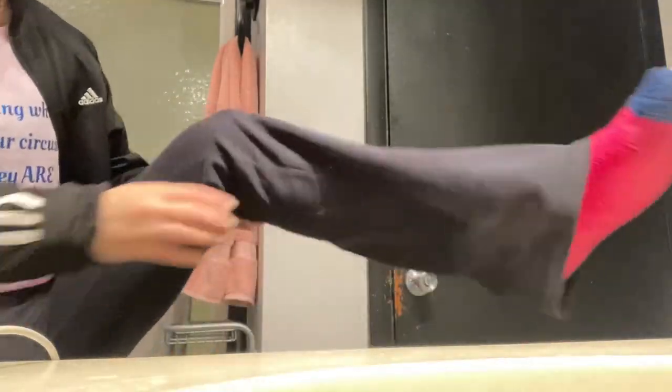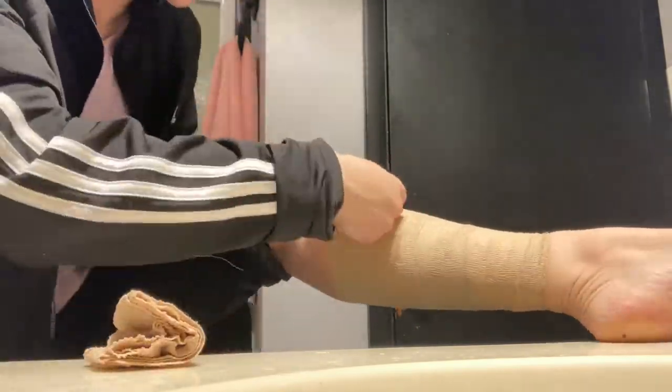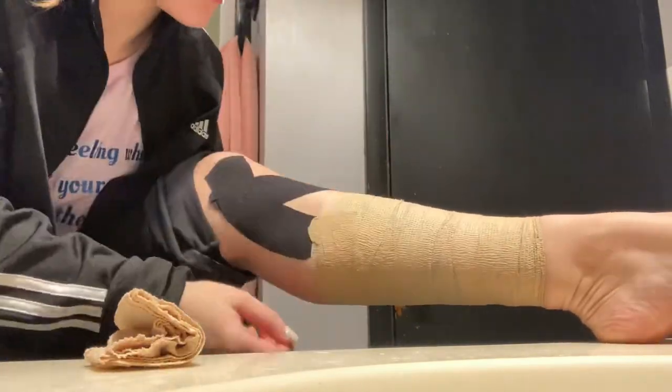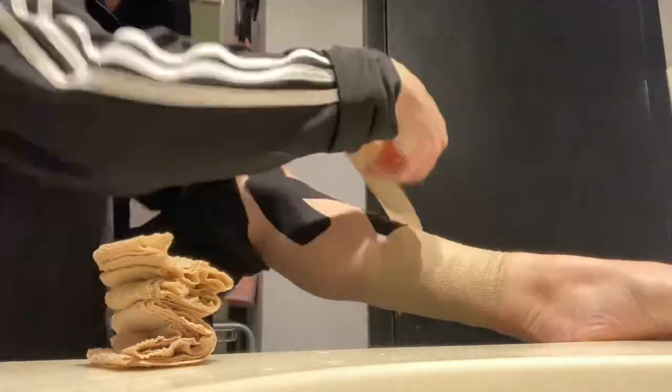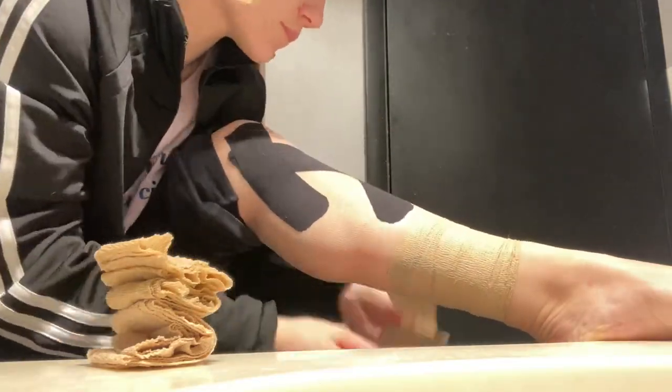Now we're all makeup free. Now I'm going to take off my leg wraps. I do have a tendon that's been messing with me this week, so I've been wrapping it and I have been reusing the wrap every single day. So I take this off before I pop into the bath.